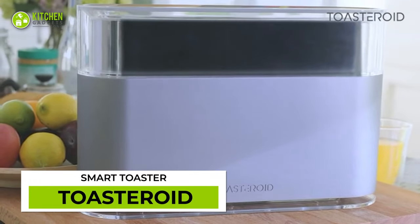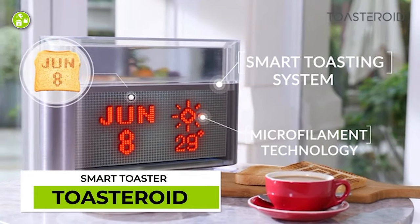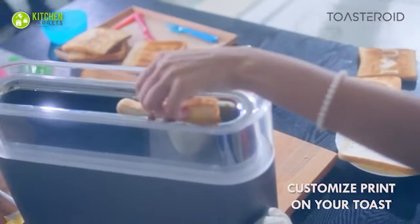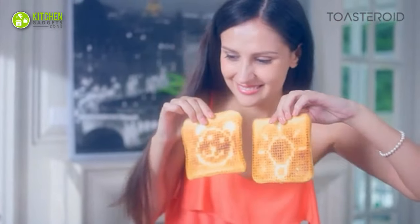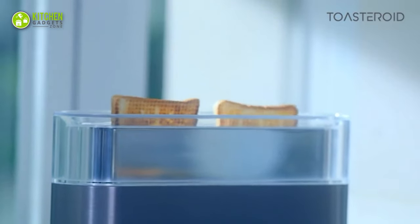Cure Monday morning blues with the extraordinary Toasteroid. It's not just an ordinary toaster — it's a weather forecaster, a private messenger, and a doodle pad to print cute drawings on top of toasts with simple commands from a smartphone. Plus, it toasts bread to absolute perfection.